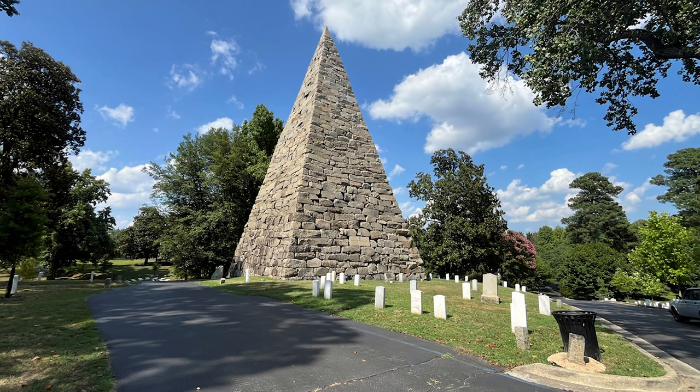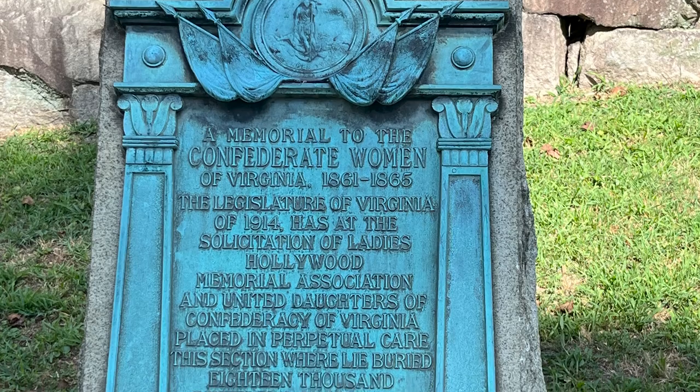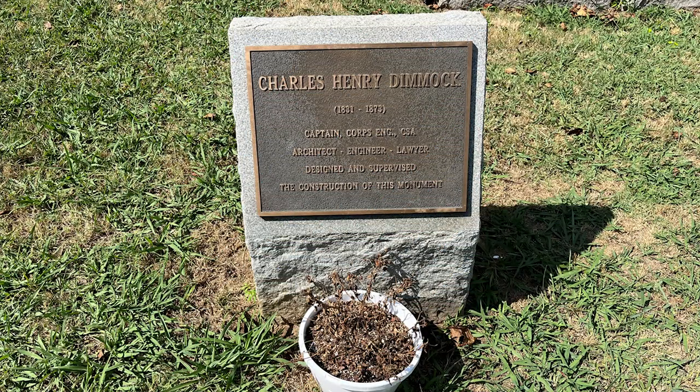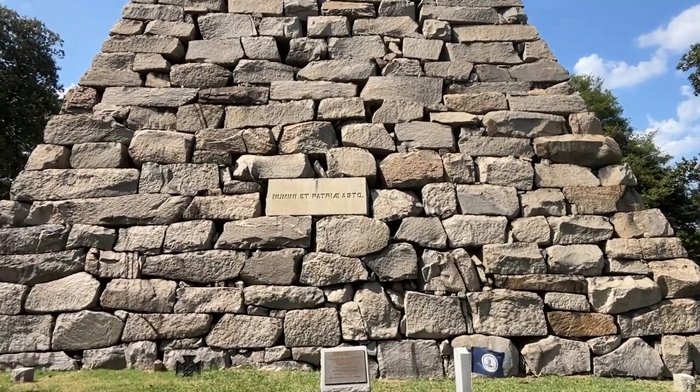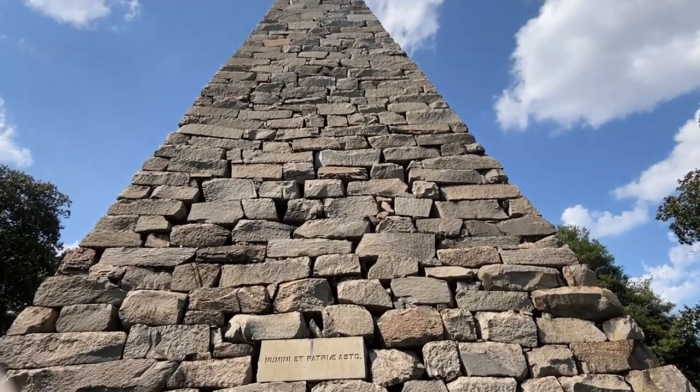The Stone Pyramid Memorial here is dedicated to the Confederacy. One of the signs reads, 'A Memorial to the Confederate Women of Virginia.' They also mention Charles Henry Dimmock — captain of the Corps of Engineers, architect, engineer, and lawyer — who designed and supervised the construction of the monument.